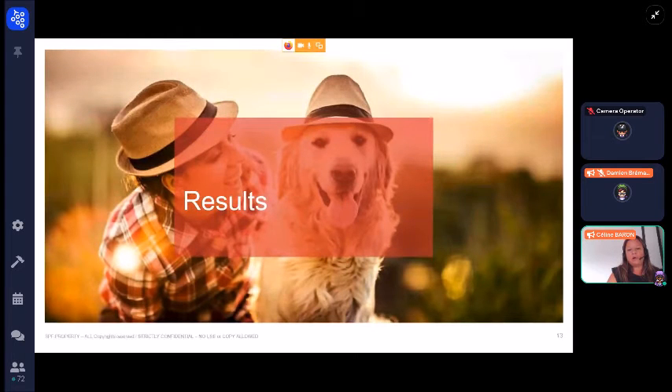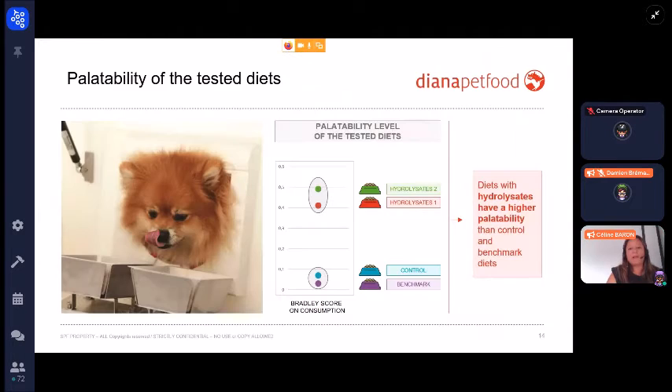For the results, we first did the palatability test. As you can see, the two diets with hydrolyzate had better palatability than the control and the benchmark.